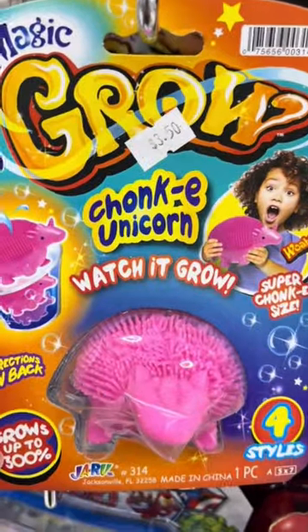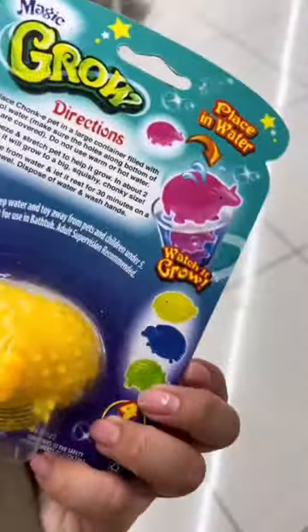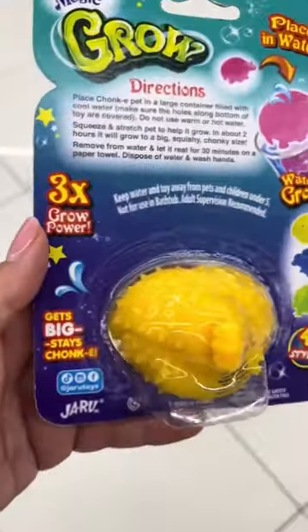And this is a chunky unicorn — I don't see the unicorn but okay. But I ended up getting this one, so what do you guys think? How is this gonna grow? I'm so excited for this chunky puffer fish!